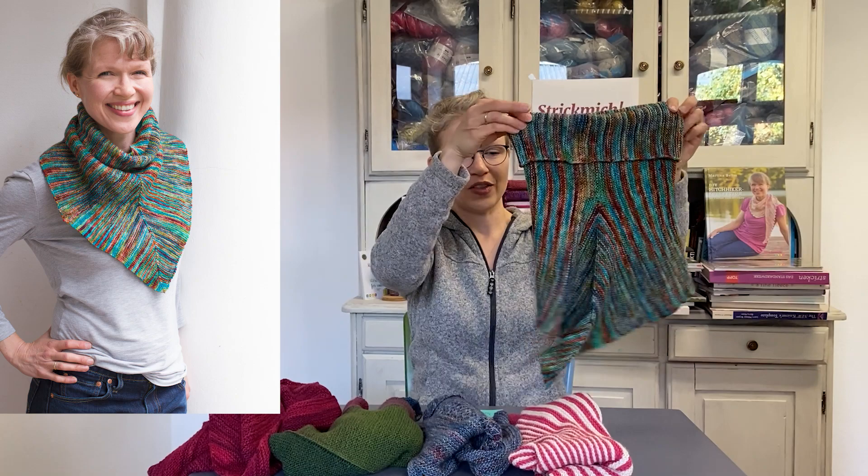Really easy and relaxing to knit — only garter stitch — and a very fun and useful result.